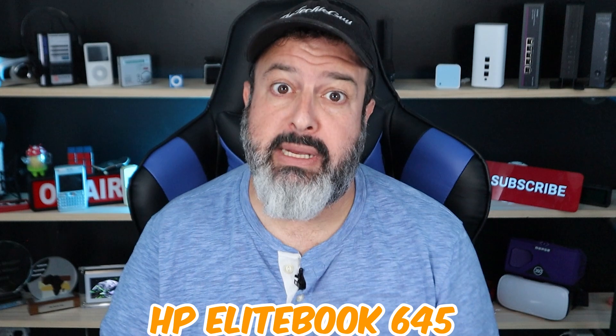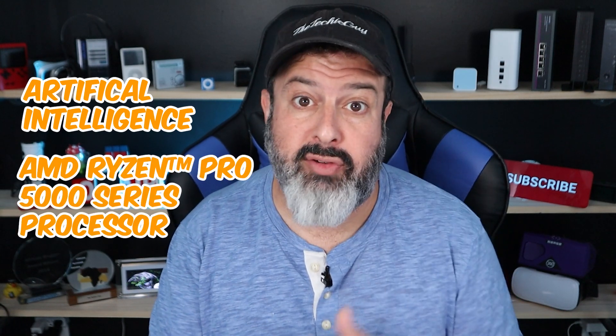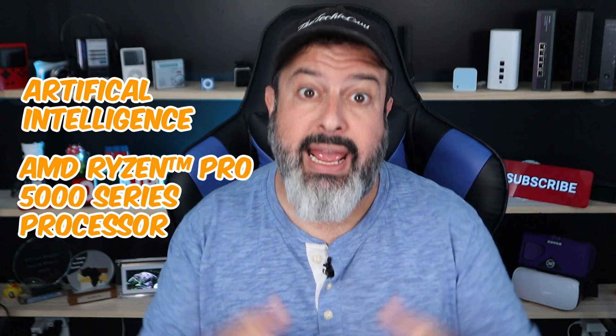I think they may be using the HP EliteBook 645, as it has deep AI technology that can actually do that. When HP kindly sent me this laptop, on the surface it looks like a standard laptop, but it's anything but. Where this gets super interesting is in the way that artificial intelligence technology along with the AMD Ryzen 5000 processor and HP software all come together to make this laptop absolutely amazing.